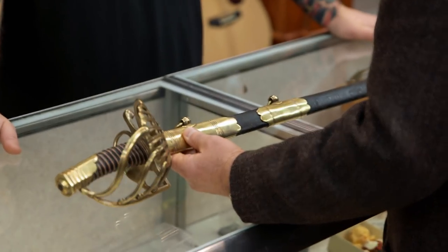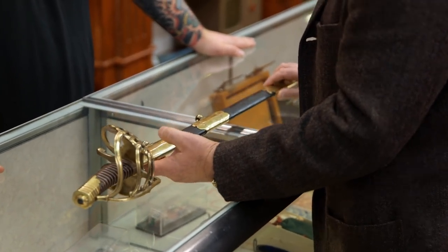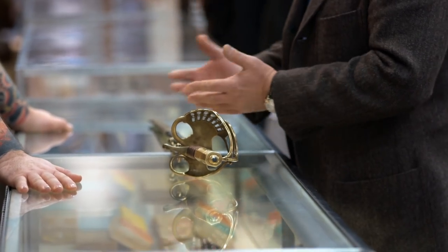I brought you a special sword. What's so special about this sword? Well, this is one of the best Napoleonic swords ever made. It's an imperial guard sword. This would have belonged to a dragoon. What's a dragoon? Mounted artillery.